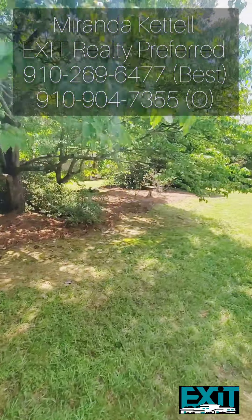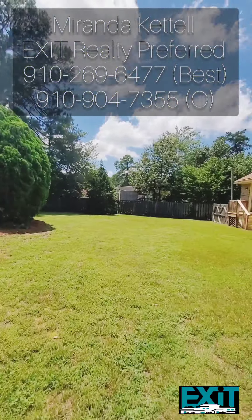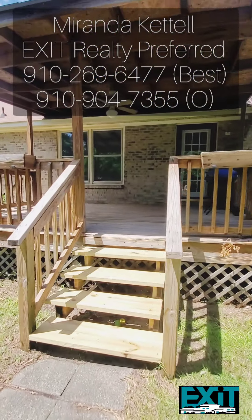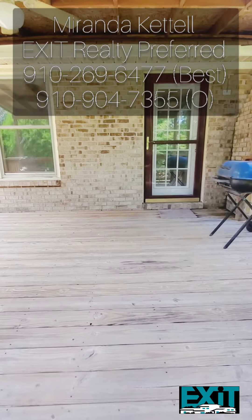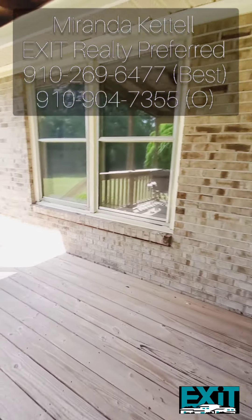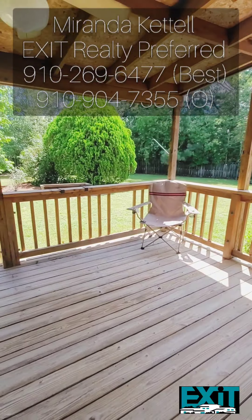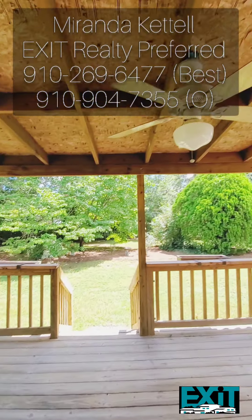Could you imagine yourself here with a little porch swing, or even a hammock or two, sitting back and relaxing and reading a book? I certainly can. I also love the fact that it has a covered deck — it's perfect for entertaining and barbecuing. It's nice and wide and even has a ceiling fan for those hot Carolina summers, making it a perfect hangout space.